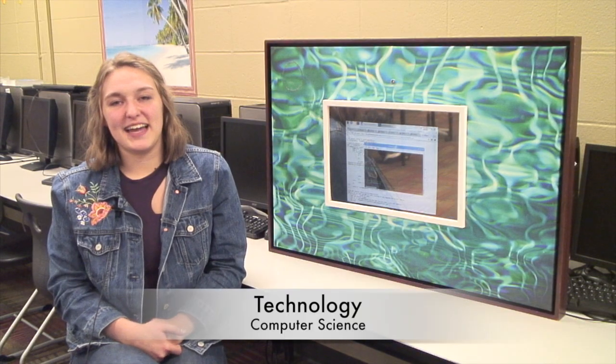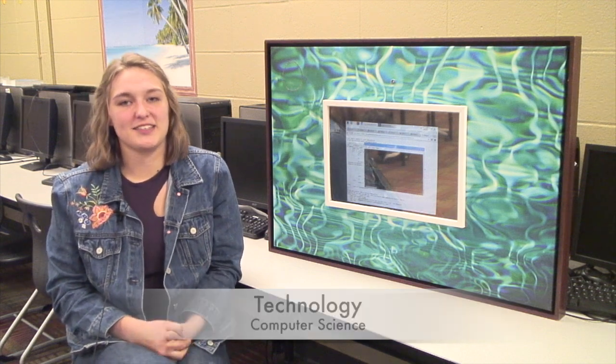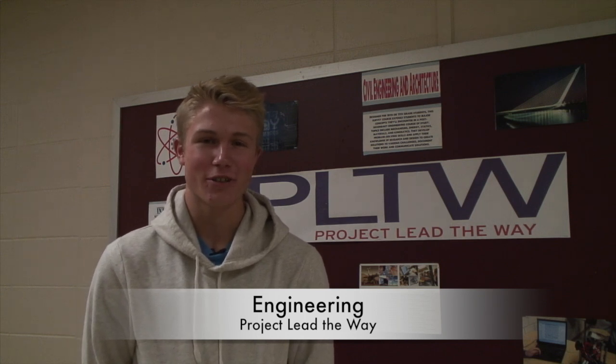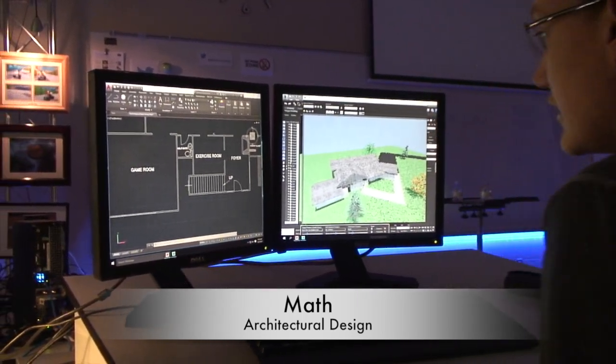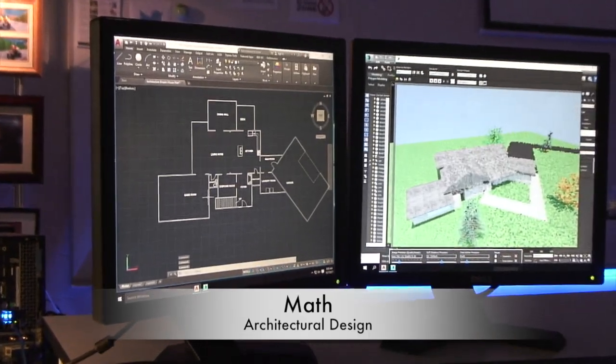My name is Madison Smith and at Mount Vernon High School I'm in the computer science classes. Project Lead the Way helps students get their first step in the door to an engineering field. Currently I'm using AutoCAD to measure the total square footage of my floor plan to then bring it into 3ds Max.